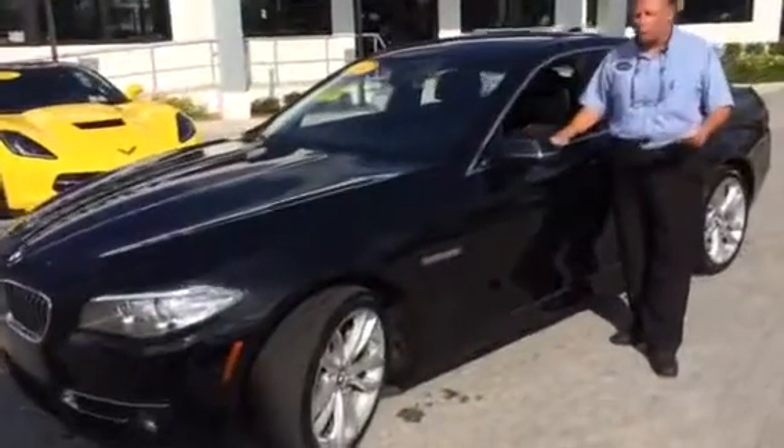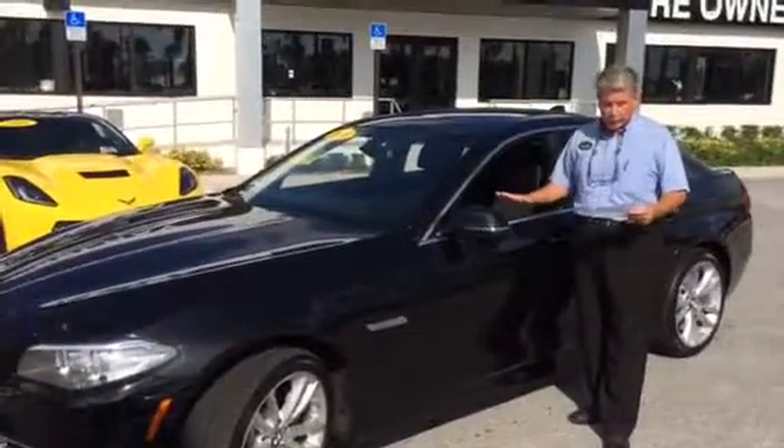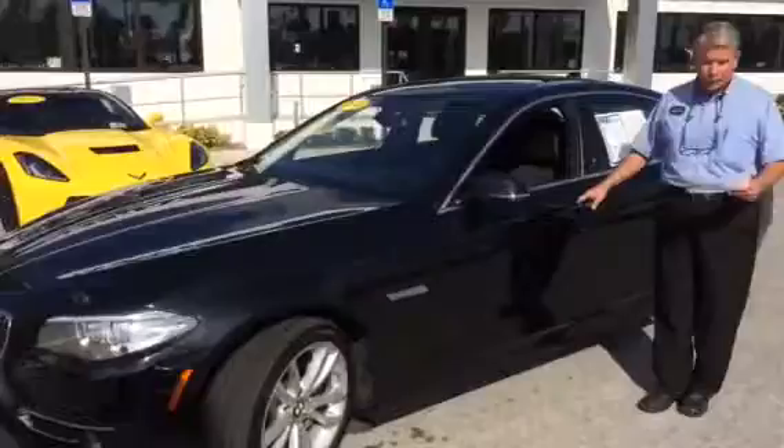This car is wonderful. It's got the black leather, it's got HUD — heads up display — navigation, dual power seats, everything you expect, and the sunroof on a 5 Series.